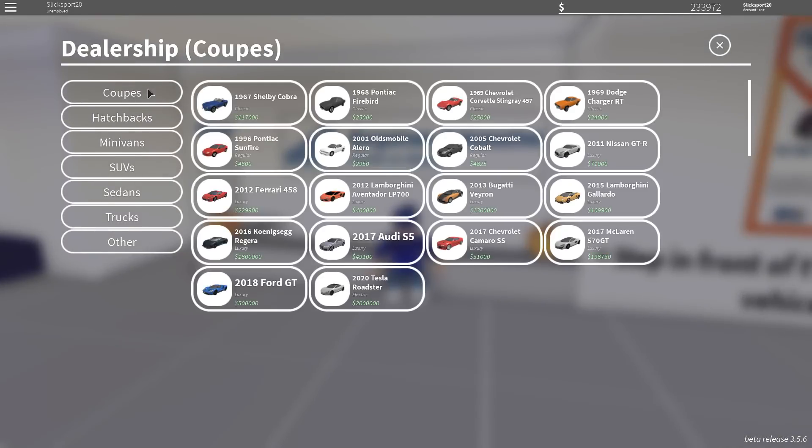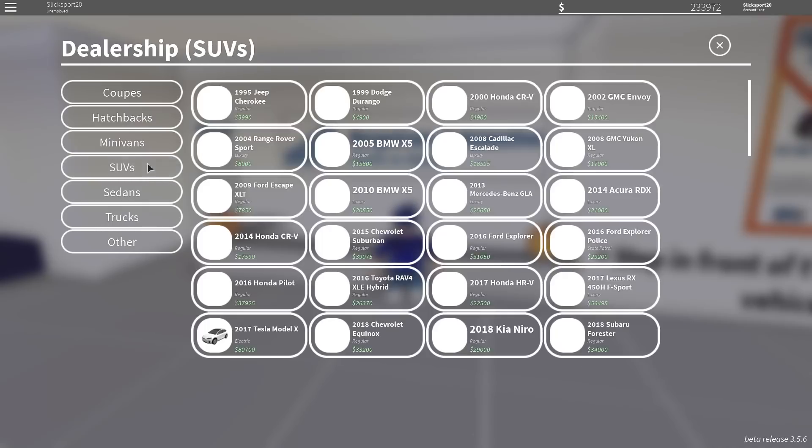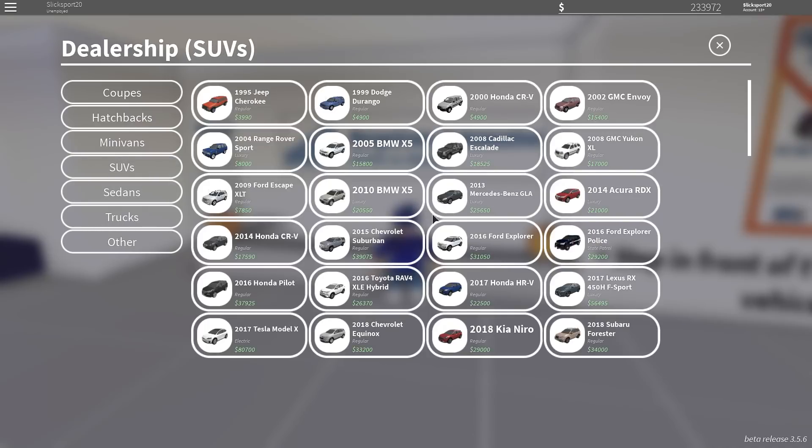There's one car that I cannot afford, and we all know this — the Tesla Roadster, two million dollars. In real life the Tesla Roadster is two hundred thousand dollars, or probably three hundred thousand, but it's not out yet so you never know. But it's definitely not two million dollars, so that's a little overpriced.